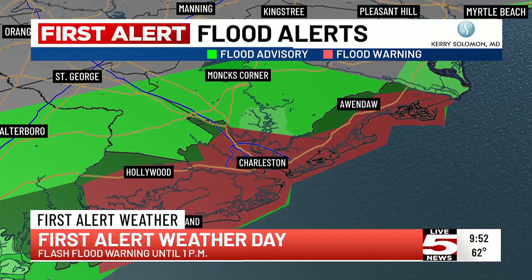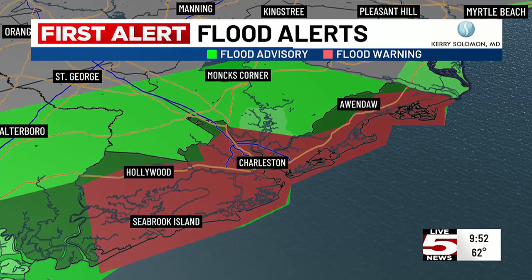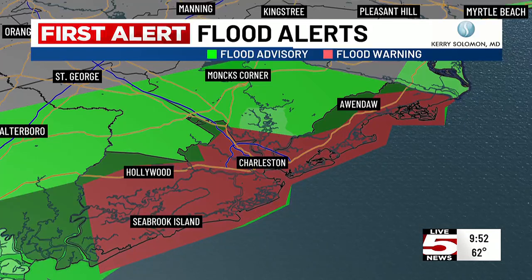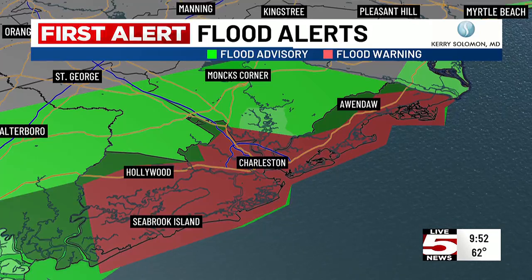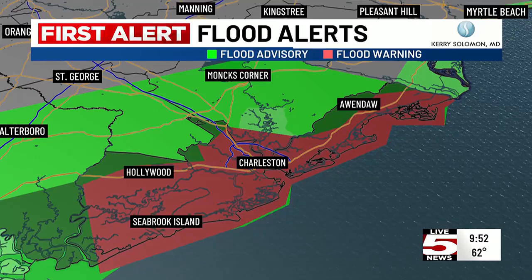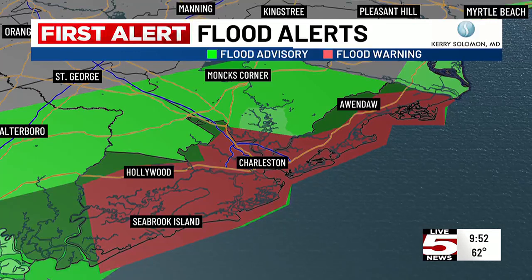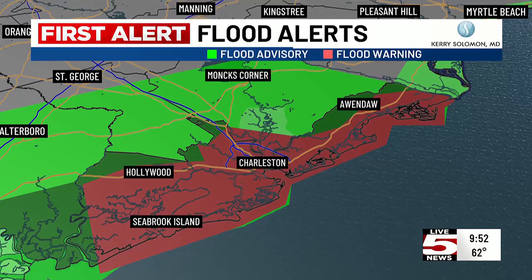Let's get right to the maps. You can see we do have a First Alert Weather Day, and the red area is the new flash flood warning, which will continue through just after lunchtime. We do have some high water and some of these creeks already coming up. We also have a flash flood watch in effect as well as a flood advisory.